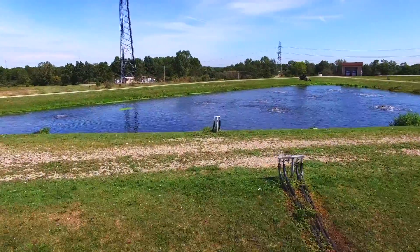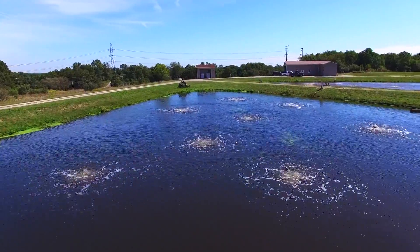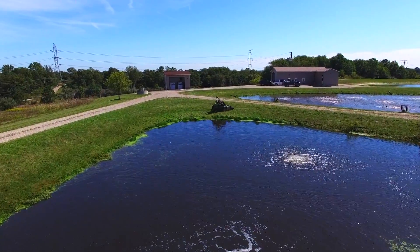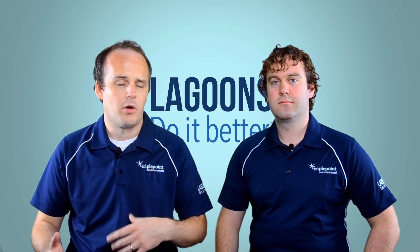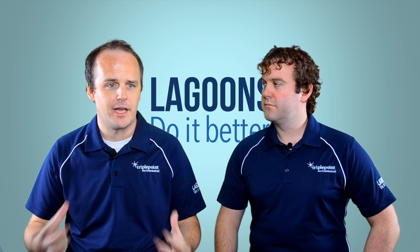For the communities that operate lagoon systems, they're a really cost-effective way of treating your wastewater. First of all, they're not very expensive to build. And then once you put them in place, they're not very expensive to operate. The operations costs are minimal, and they just seem to work. You don't have to go out there and worry about recirculation rates or pumping rates or whatever the case may be. Lagoons just make it happen.